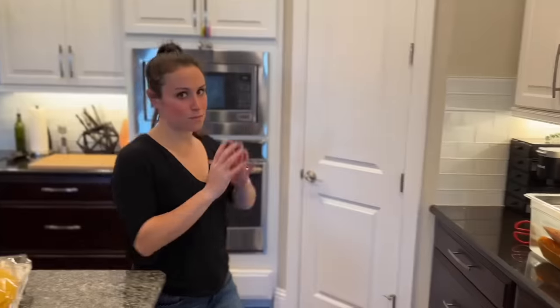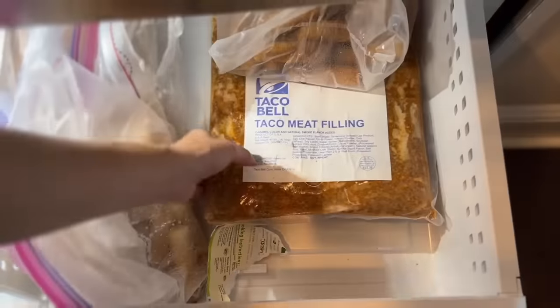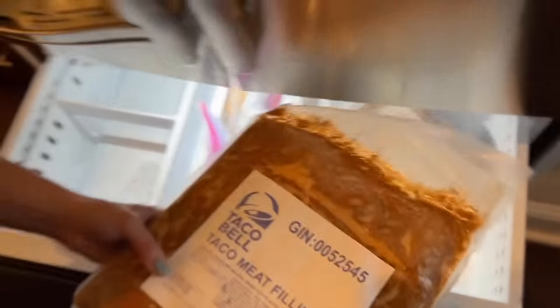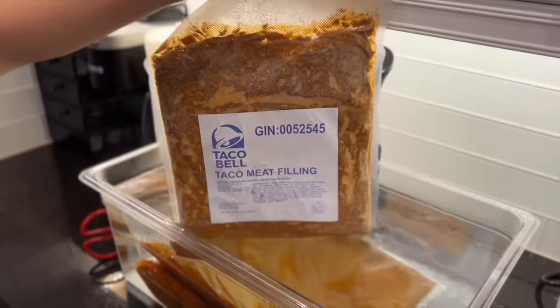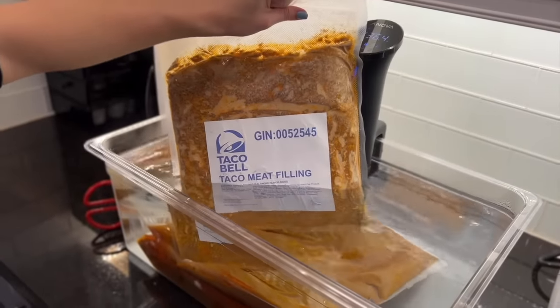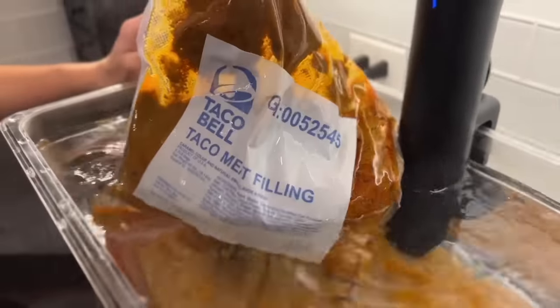We've had this Taco Bell meat frozen for about six months now, waiting for a special day to have people come try it. It's actually been 12 months — it's been forever. We grabbed it out just like if we worked at the Taco Bell factory, blew off the dust, and tossed it into a sous vide bath to rehydrate and cook the meat and bring it back to life.